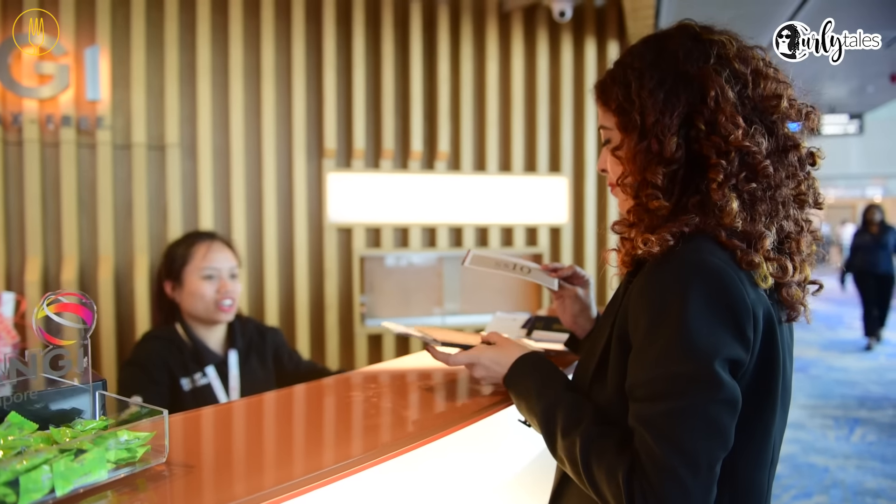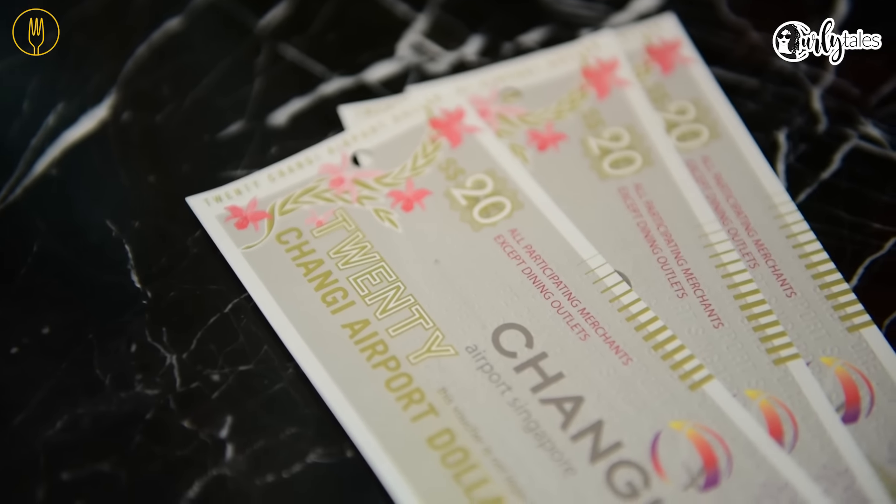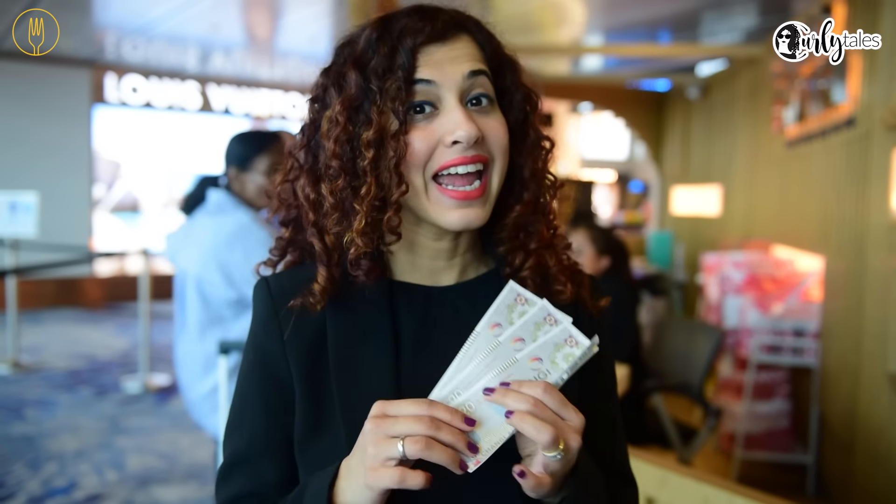First things first, if you are transiting through Singapore Airport and flying by Singapore Airlines, Silk Air or Air New Zealand, you get a $20 shopping voucher at the airport and it's valid per person. So if it's a family of four, you end up getting $80.